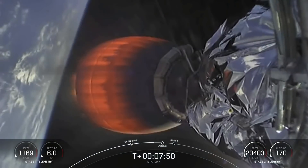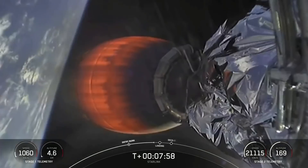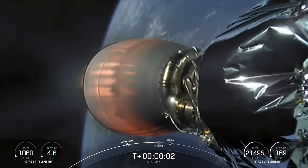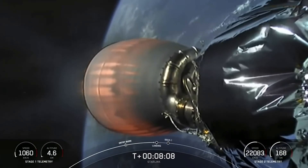We did temporarily lose the video feed, but there we go — beautiful view. At this point, since we're in the Earth's atmosphere, those grid fins will take over orientation and trajectory back towards the drone ship.